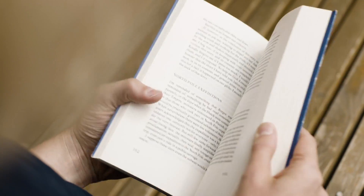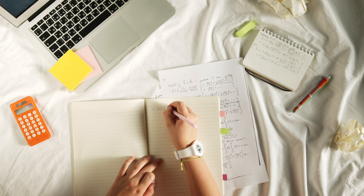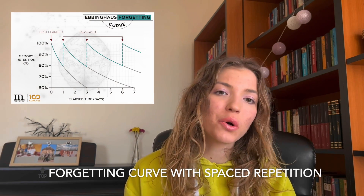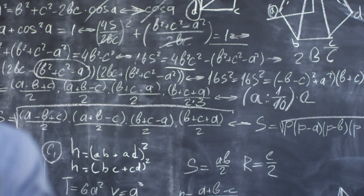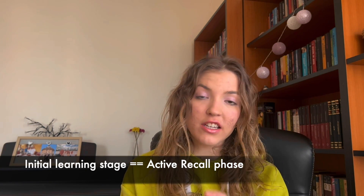Spaced repetition is a technique that involves reviewing information at increasing intervals over time. So instead of cramming all of your study sessions into a very short period, spaced repetition spreads out your review sessions over longer intervals, with each review session occurring at strategically chosen times based on the forgetting curve — the pattern of how quickly we forget newly learned information. This helps prevent forgetting and promotes long-term retention, taking advantage of the spacing effect.